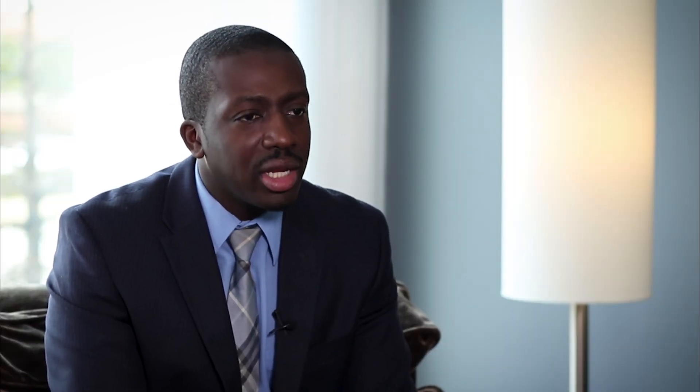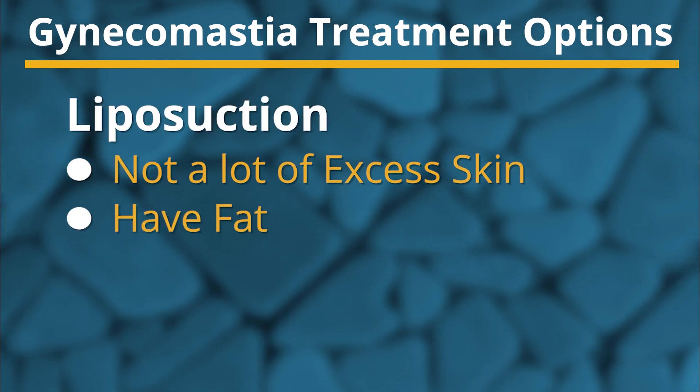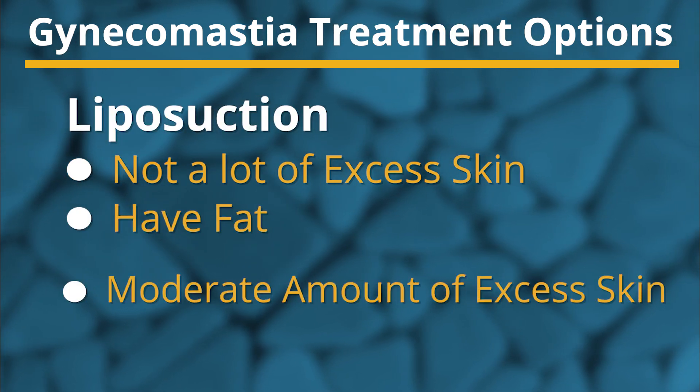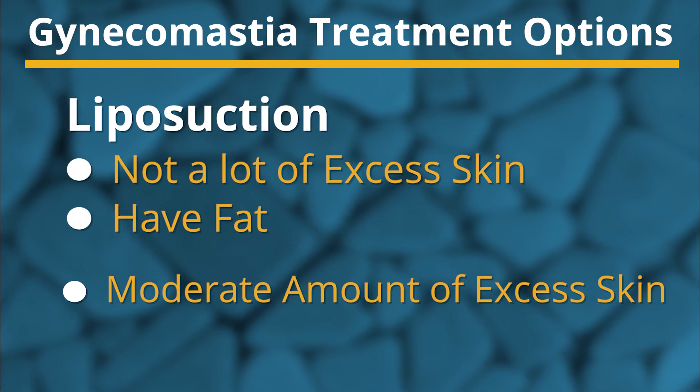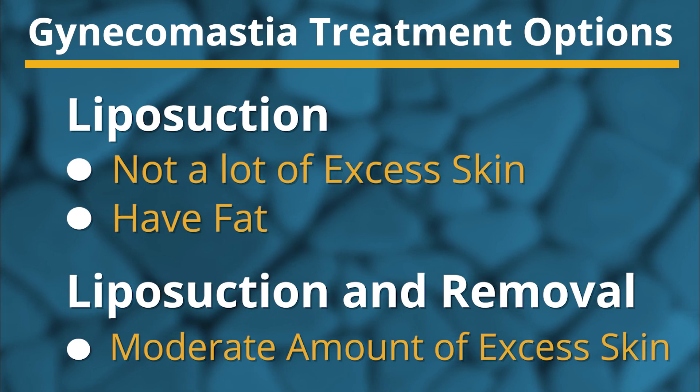There are a number of modalities that can be used to address this. For many patients who come in without a lot of excess skin and simply just fat, liposuction is a very good option. For many patients who have a moderate amount of excess skin, liposuction in combination with removing the tissue is enough.